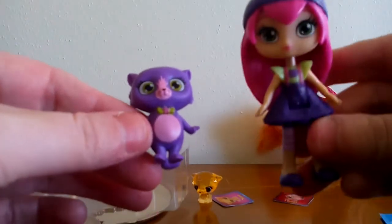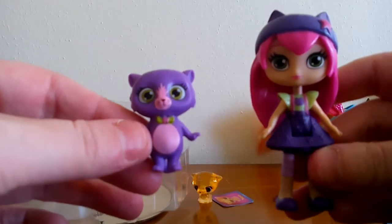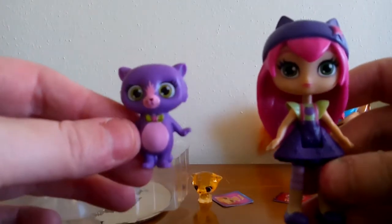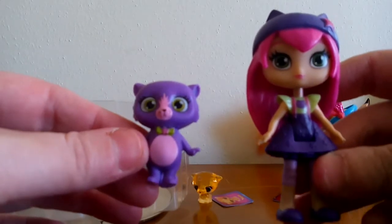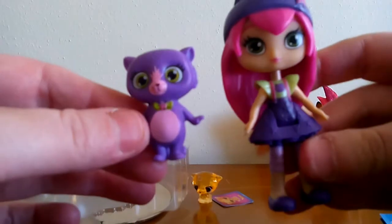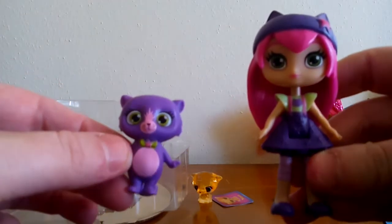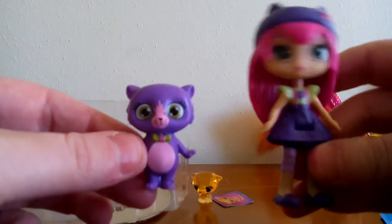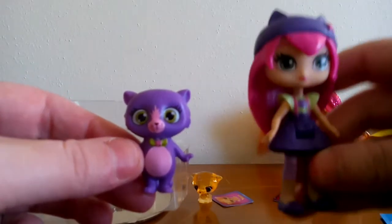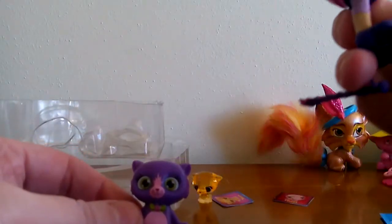I got the Hazel doll at Walmart, which was a really good deal because they were only $4.98 there. Everywhere else I've seen them they were like six or seven dollars at least — I saw them at Target and Kroger and some other places, all a lot more expensive. So if you want some of these little dolls, I would suggest checking your Walmart because that's the cheapest place I've seen them so far. I'm really happy with the little doll, though the wand doesn't fit too well, so that's kind of a bummer.